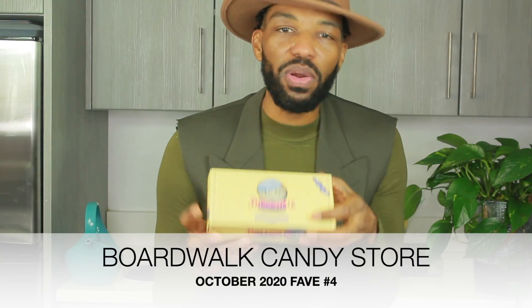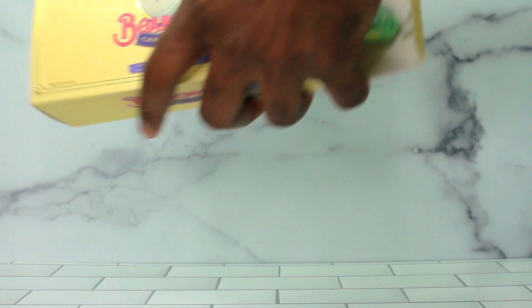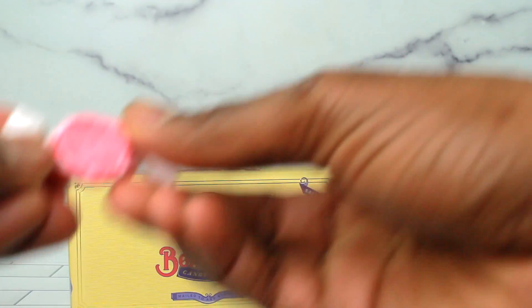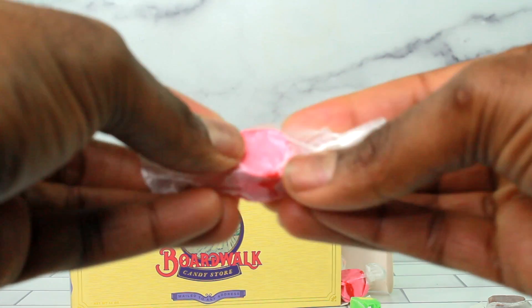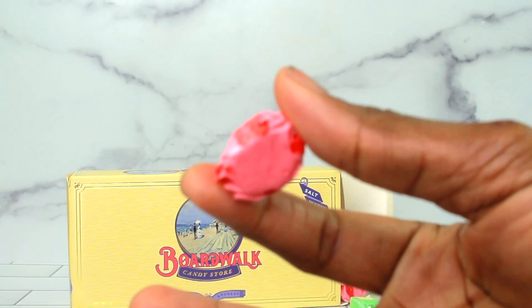Fave number four is the Boardwalk Candy Store Saltwater Taffy. I did a partnership with Boardwalk this past few months and was sent these. Growing up in Maryland, there's a place called Ocean City, and where there's a boardwalk, there is saltwater taffy. When I received these, it just took me all the way back to my childhood, being at the beach and enjoying delicious saltwater taffy. It just takes you all the way back to the beach, especially during these times when we can't really vacation the way we used to. This was just so nostalgic and also such high quality. Saltwater taffy is this delicious, fruity, chewy candy that is just a specialty item.